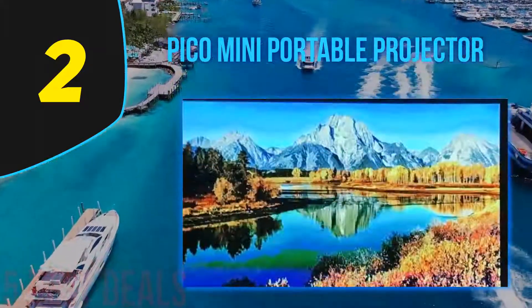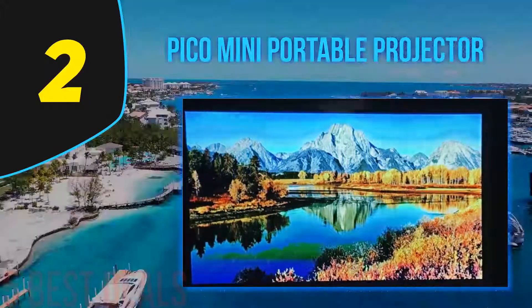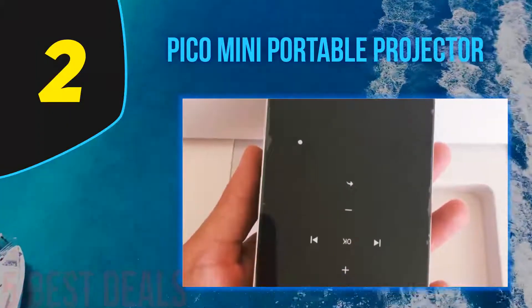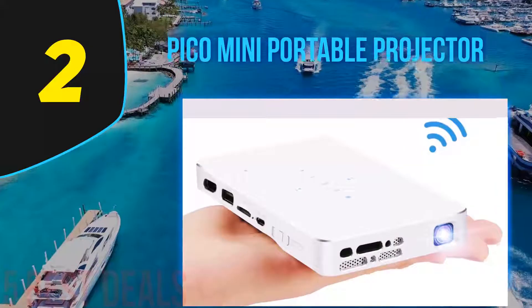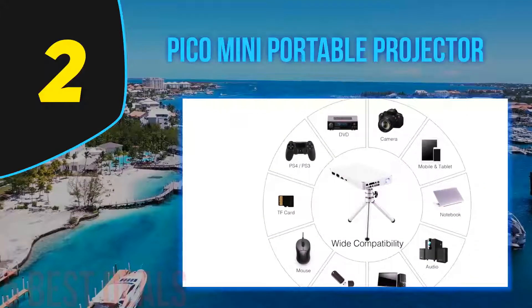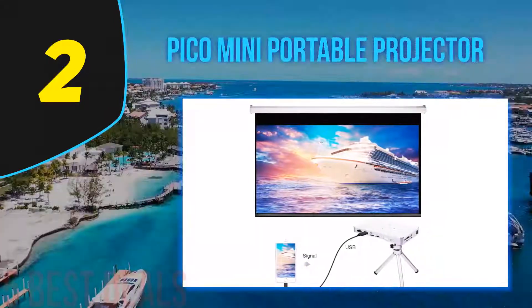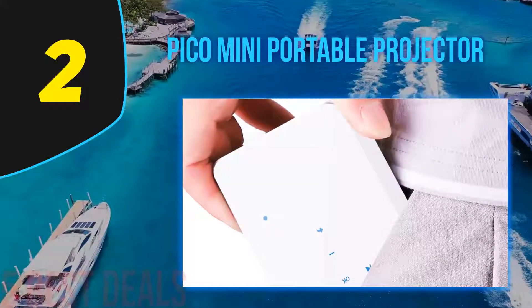It is perfect for movie watching, parties, basketball and football matches, and camping outdoors. Measuring 0.8 x 3.2 x 5.7 inches and weighing around 0.51 pounds, it is compact and lightweight — a truly travel-friendly accessory you can place inside a backpack, pocket, or travel bag. The internal 4500 mAh battery lasts two hours on a single charge, and it supports AirPlay, Miracast, DLNA, and USB same-screen sharing.